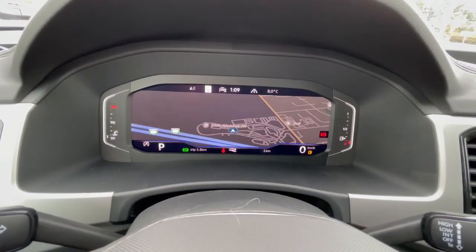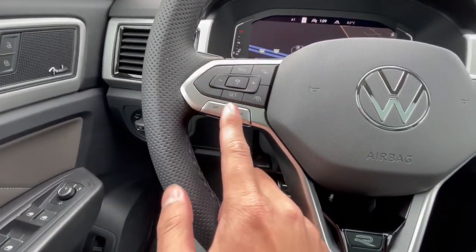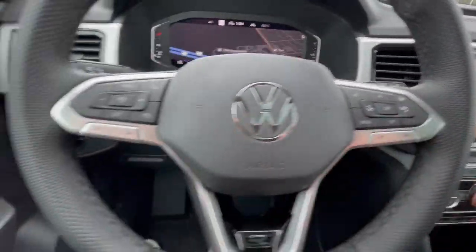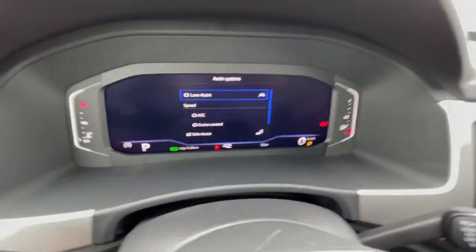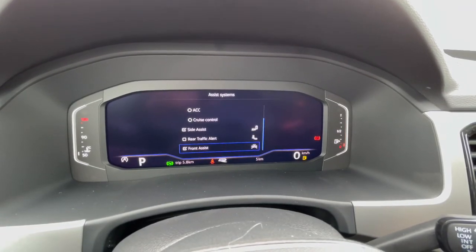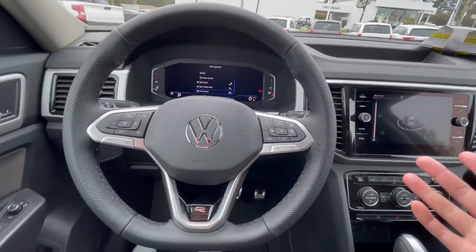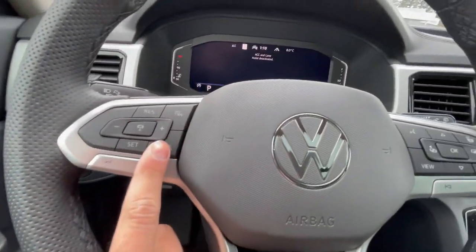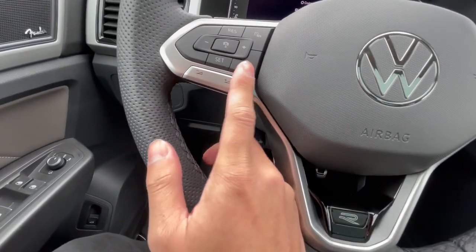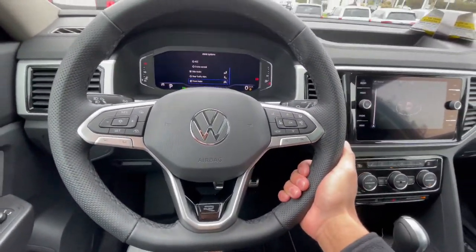Brand new — literally five kilometers on this one. It does come with adaptive cruise control settings on the left side, along with your volume knob and media player controls. Heated steering wheel. The assist systems include lane assist, adaptive cruise control, side assist, rear traffic alert, and front autonomous braking. Front autonomous braking can actually save you 10% on insurance. It also comes with what they call Travel Assist — adaptive cruise control and lane assist working together, so the car kind of drives itself, but you need your hands on the steering wheel.